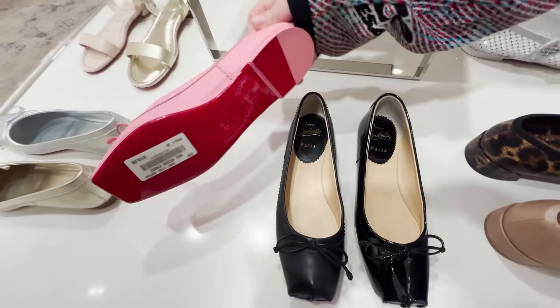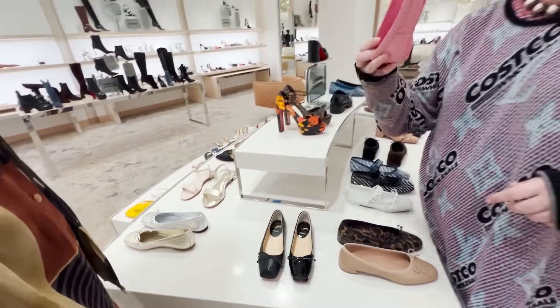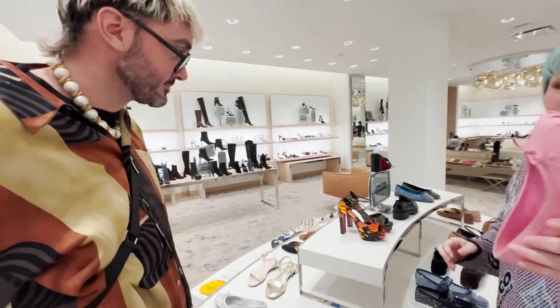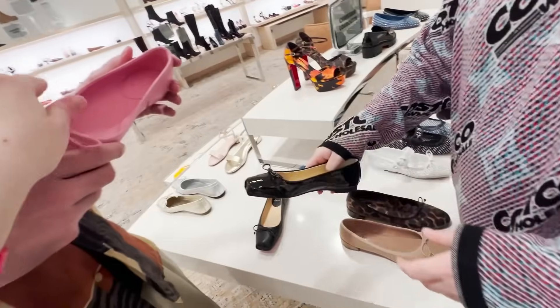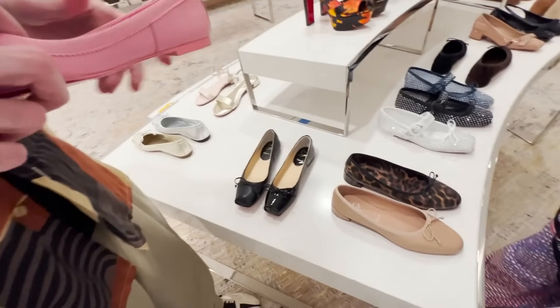I think they make some of the cutest ballet flats. The square toes — I love the square toes. This leather is deliciously scrumptious, buttery soft. These don't need to be broken in — these are really soft as hell. These are hot. Red bottoms.